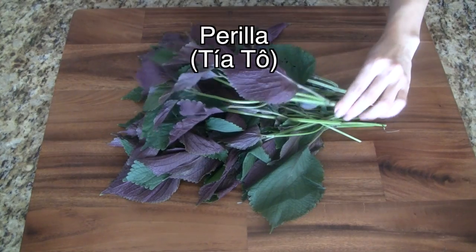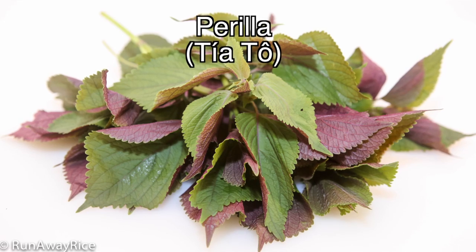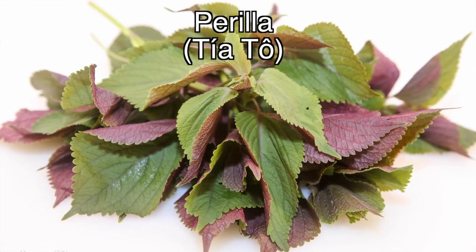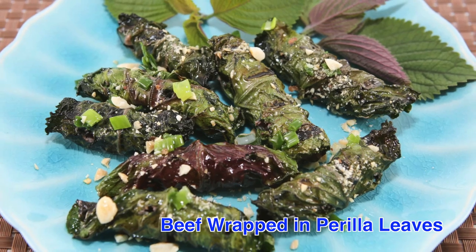Perilla is part of the mint family. These herbs have a unique underside that's purple. It has a strong, musky aroma and is slightly bitter. Perilla can be enjoyed raw and it's sturdy enough to be cooked.